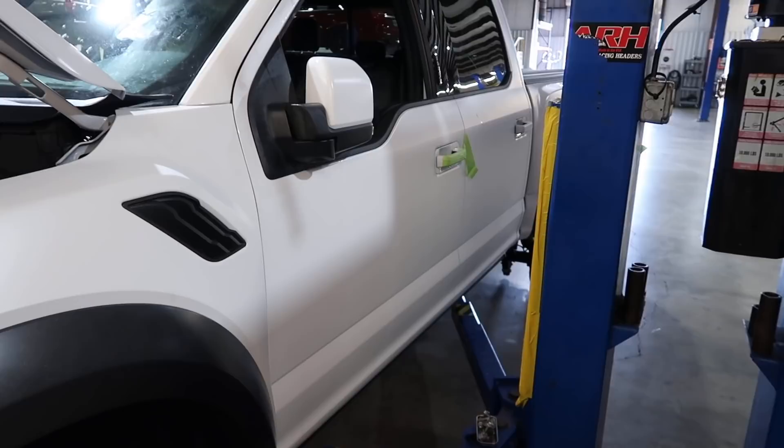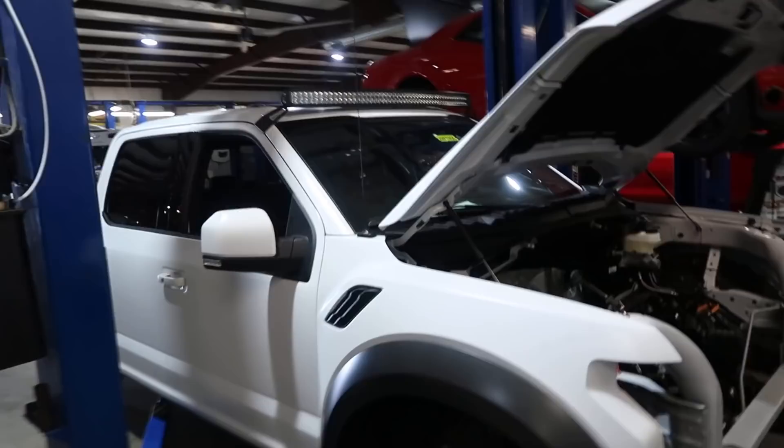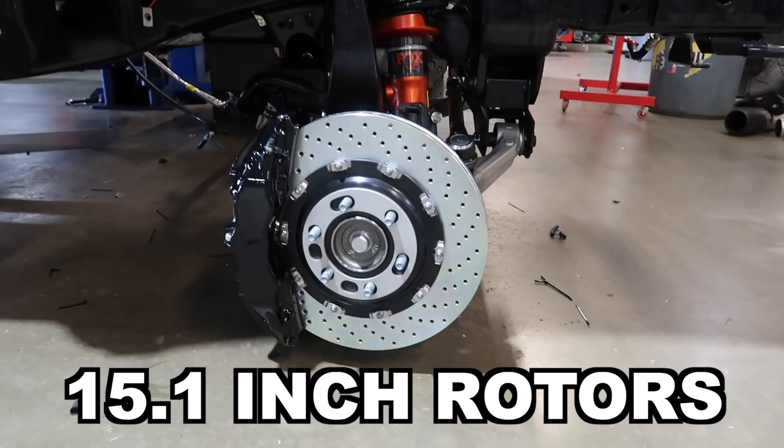Next up we've got a fully stealth Raptor. I don't know if you can tell, but it's matte white with Xpel Stealth. This is getting a V8 in it — this is a Raptor getting our V8 Raptor conversion, 750 horsepower. Look at that, wow, that is sweet. Got the custom light bar up top. There was a V6, gonna be a V8. And it's also got Brembos — huge six-piston calipers, 15.1-inch rotors.